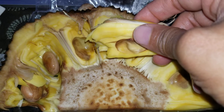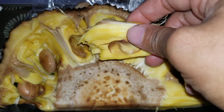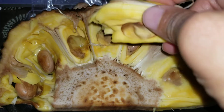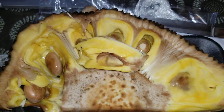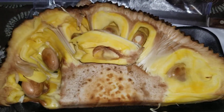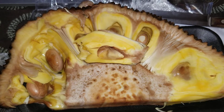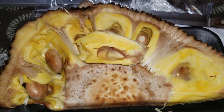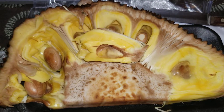It doesn't taste like a pineapple — it has a semi-sweet taste to it, with a little bit of a crunch, like if you ate the inside of an apple or something like that. It has a semi-sweet taste. The smell is a little weird — not stink, it doesn't stink — it has a distinct scent to it that I can't describe. It's edible.